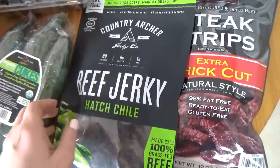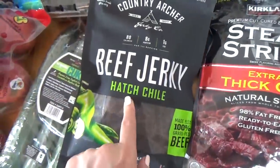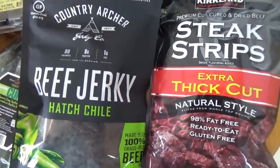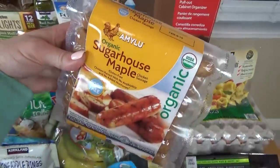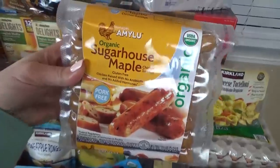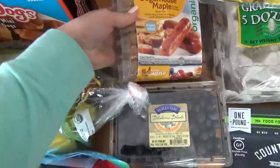We also picked up two packages of beef jerky. My husband and I like the spicy one, and then the kids like theirs — surprisingly, Lily, this is like her favorite snack right now. I also got this package of breakfast sausage. It's a really good quality chicken sausage that's already fully cooked, so it's very quick and easy for mornings where I don't have a lot of time.